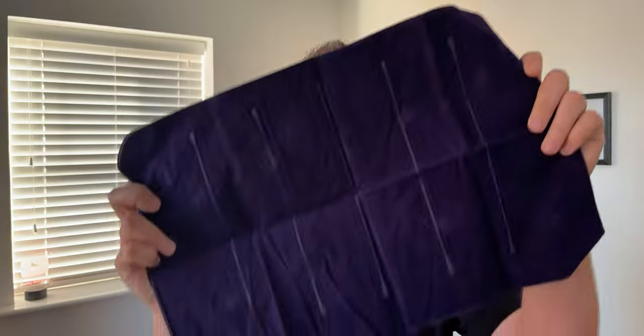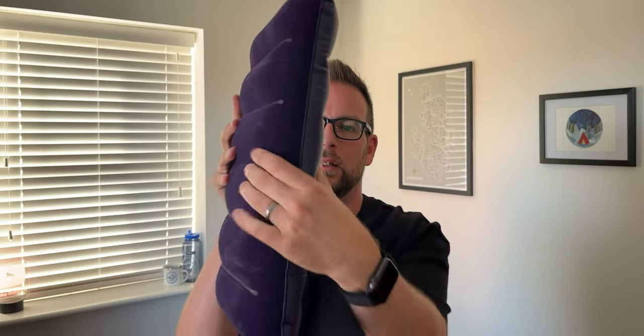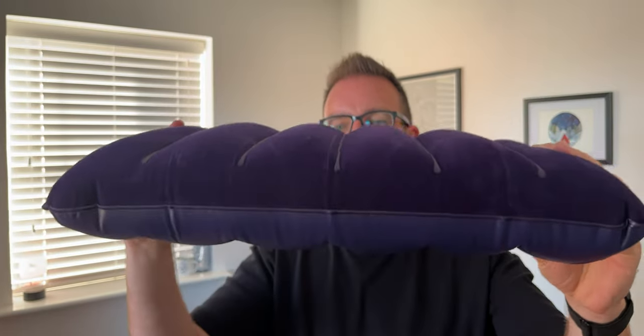I also grabbed one of these inflatable pillows. I think it's a different shape from the one I got from Tesco — more rectangular and not as thick, whereas the Tesco one is more oval. It's worth having even just to double up an existing pillow for extra height. I'd say it's about seven or eight centimetres thick, weighs hardly anything, and for £1.77 you might as well just throw one in your rucksack.